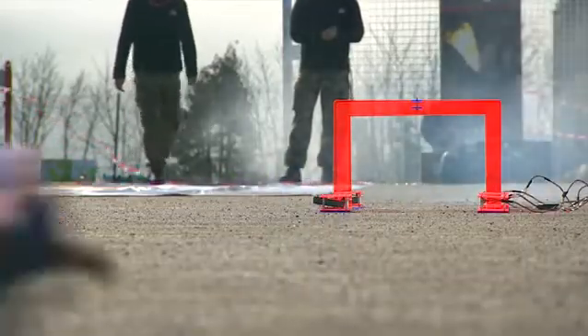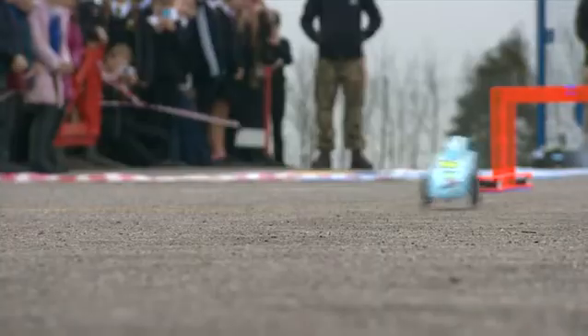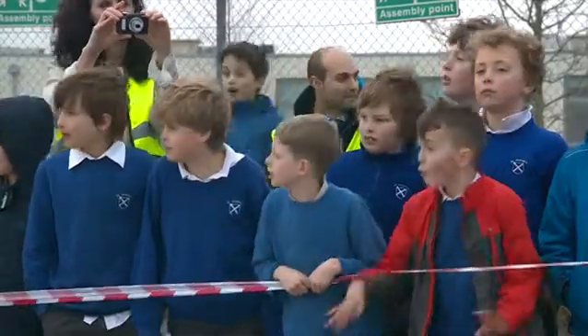Forget the Bunsen burner — this is rocket science. We've had schools that have been given some basic materials: some foam blocks, some wheels, and some axles, to put together a design over several weeks and then come and compete with rockets in them to launch across the playground and see how fast they can go.